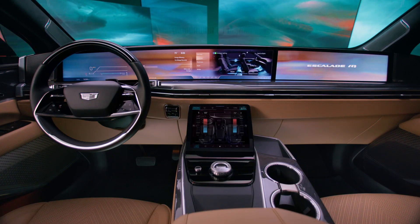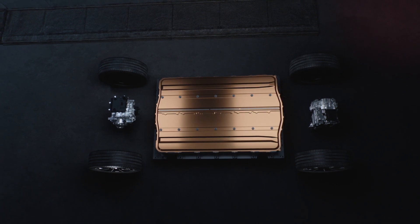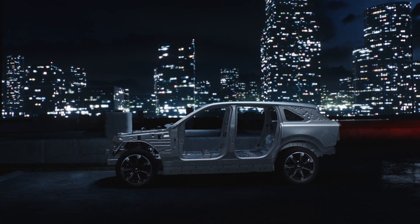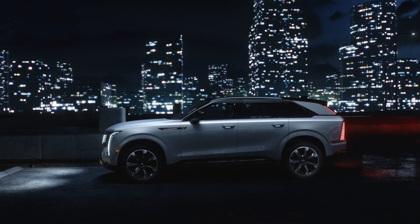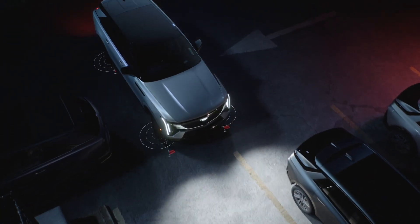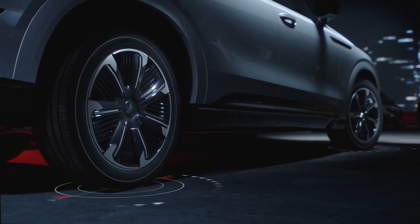Built on GM's innovative Ultium platform, the Escalade IQ promises ongoing software updates, ensuring the vehicle remains at the forefront of technological advancements. The 24-module Ultium battery produces more than 200 kWh of energy and supports 800-volt DC fast charging, showcasing Cadillac's commitment to sustainability without compromising performance. A unique feature is its four-wheel steering arrival mode, enhancing maneuverability especially in tight parking spaces. Combined with an adaptive air ride suspension system and magnetic ride control, the driving experience is both luxurious and efficient.